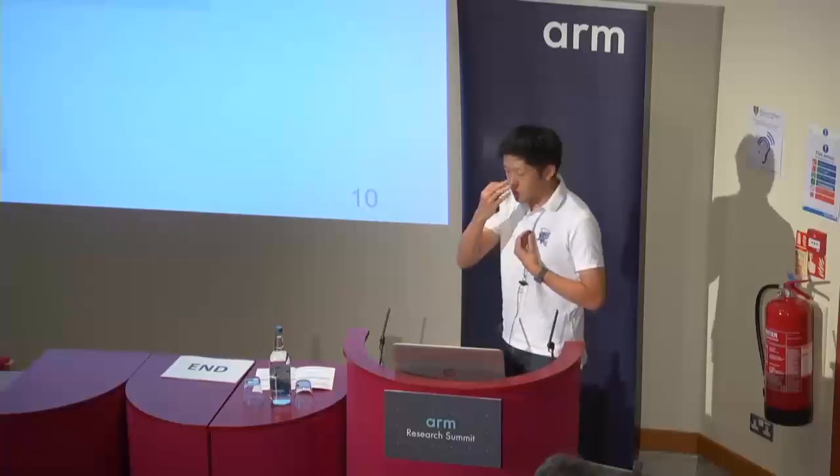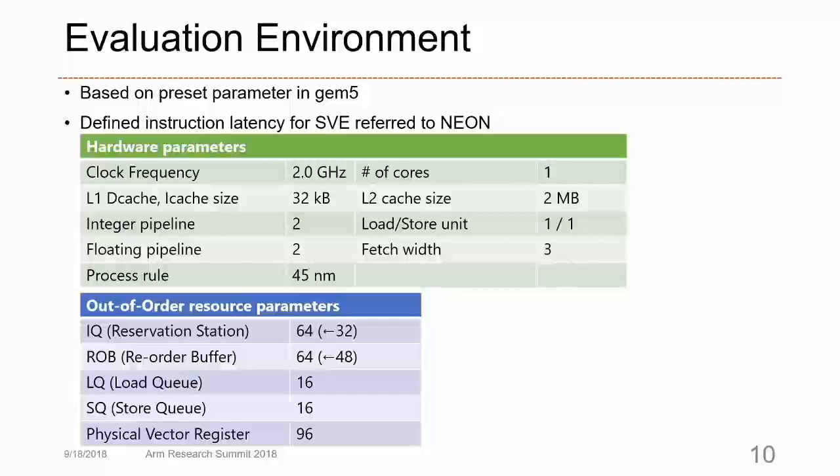These are the architecture parameters of GEM5 we used. These parameters are based on the preset parameters in GEM5 SV. We defined the instruction latency for SVE instructions, referring to NEON instructions. Hardware parameters include clock, cache size, process rule, and so on. These parameters include out-of-order resource parameters. We also newly defined the physical vector register count, setting it to 96 for this parameter.